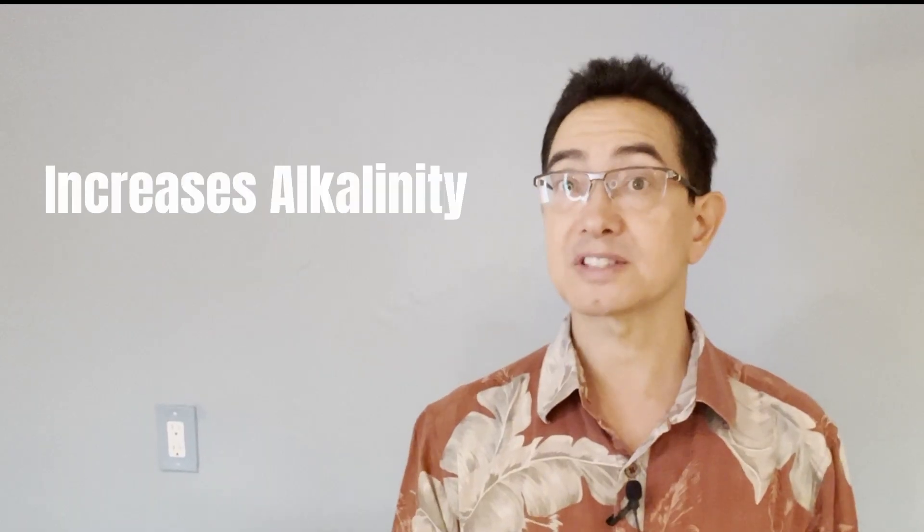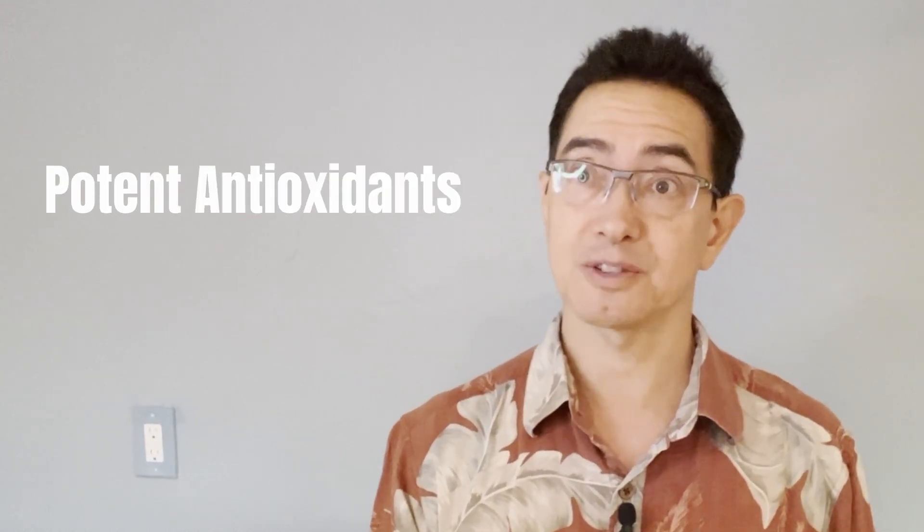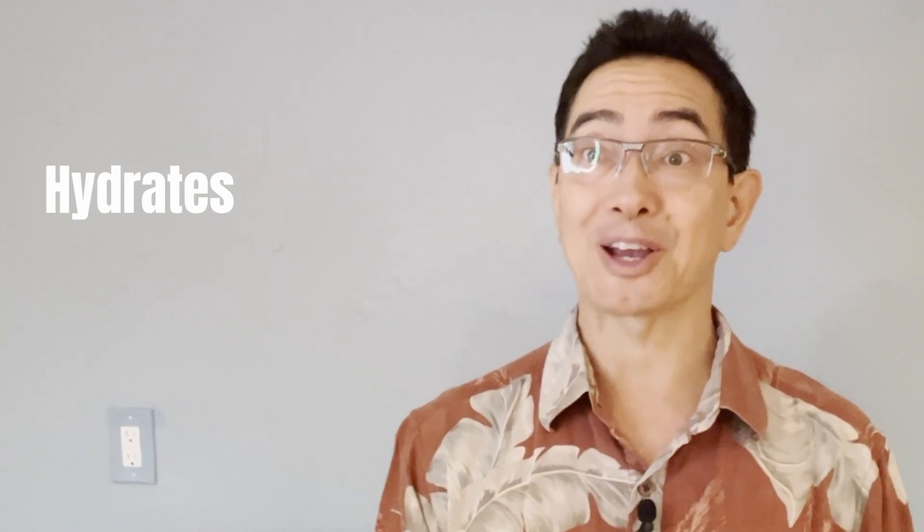Mega Hydrate is a product that has basically four major benefits: it increases alkalinity, it provides potent antioxidant protection, it hydrates — hence the name Mega Hydrate — and it boosts energy production by supporting the ATP production process in the body. It does some other things too, but that's the high view. I'm going to talk about it a little more in depth and do a little demonstration about how I use the product.